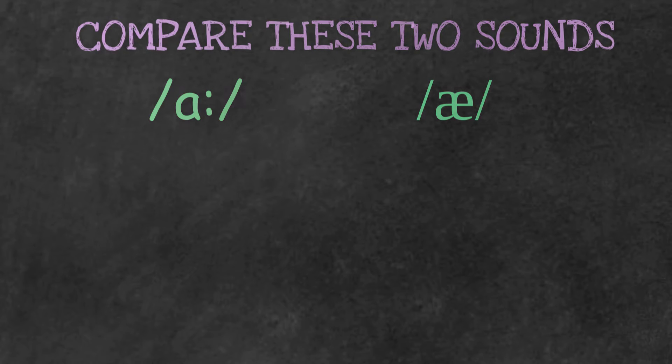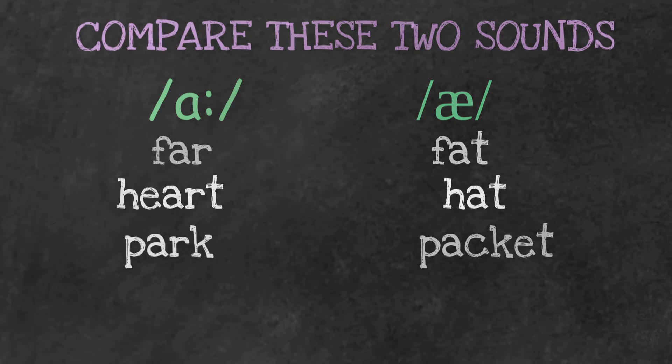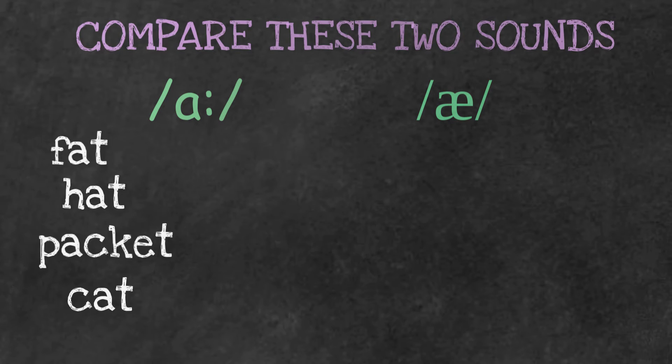Let's compare these two sounds — /ɑː/ and /æ/ — in the words: far, fat; heart, hat; park, packet; car, cat. Practice these sounds until you get them perfect.